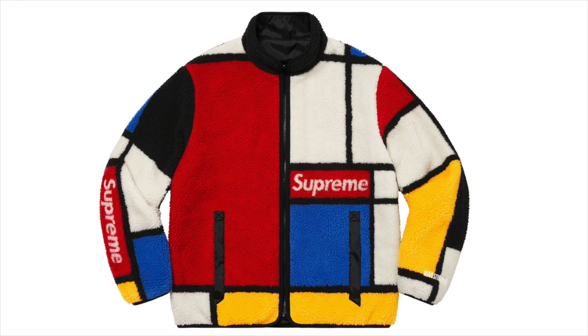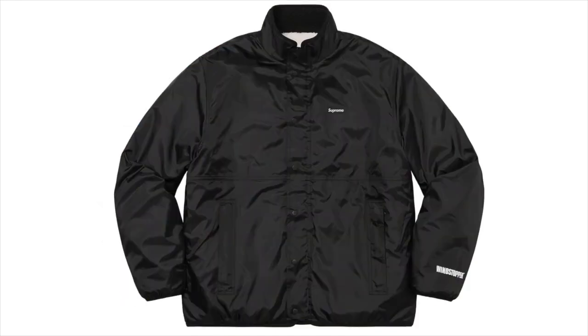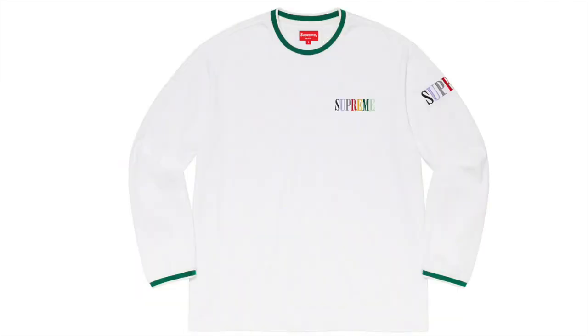Next up we got the Reversible Color Blocked Fleece Jacket. I think this one's really nice — I definitely like the fleece part. It's kind of flashy as just a Supreme jacket, but it also has a reversible side which looks amazing, essentially a regular black Supreme jacket. I definitely think it's something you can wear when you want to be flashy, but you can also just wear it when you want to go out and show off some Supreme.